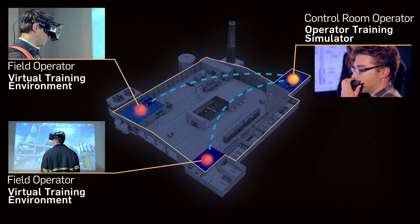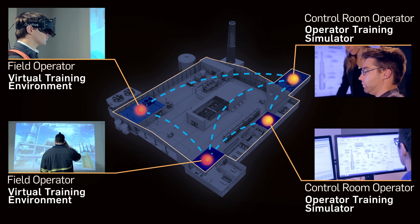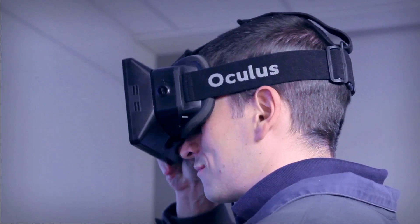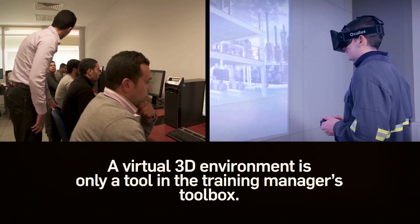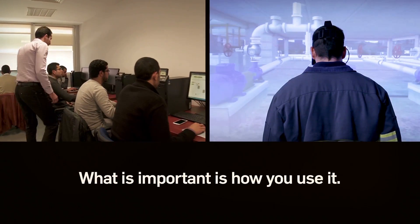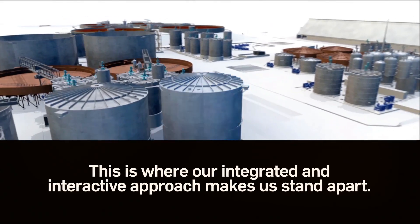It allows for multiple field operators and control room operators to participate in the same training exercise. But a virtual 3D environment is only a tool in the training manager's toolbox. What is important is how you use it. This is where our integrated and interactive approach truly makes us stand apart.